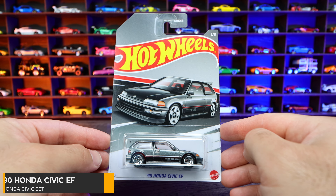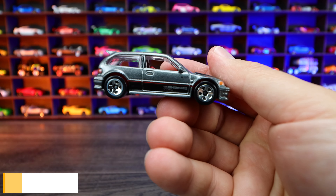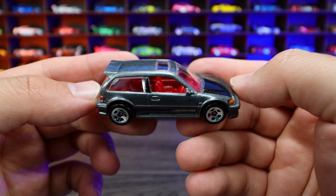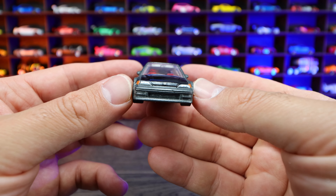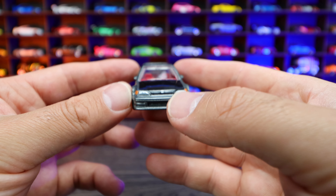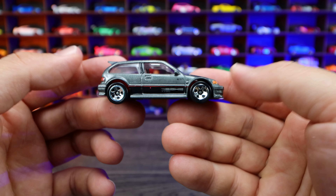1990 Honda Civic EF, also from the Honda series. This one in gray — it looks like the lowered-out Civic. We've got the red interior on there, that little spoiler at the top, the nice sunroof right there, painted front hood, and the stamp lighting. Right there we've got that little Honda logo stamping on the rear end as well. Overall looking good.